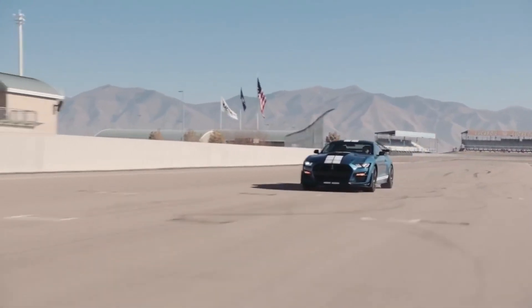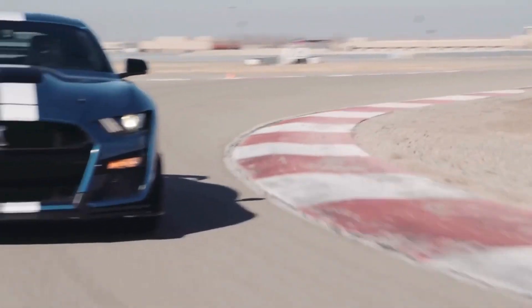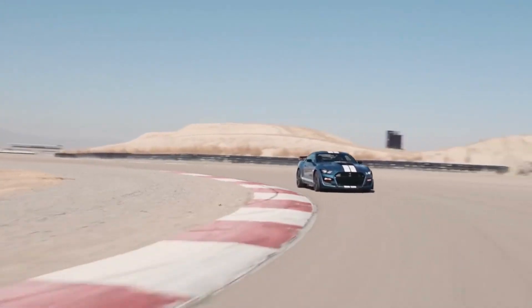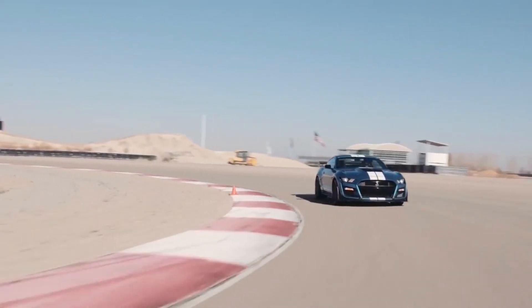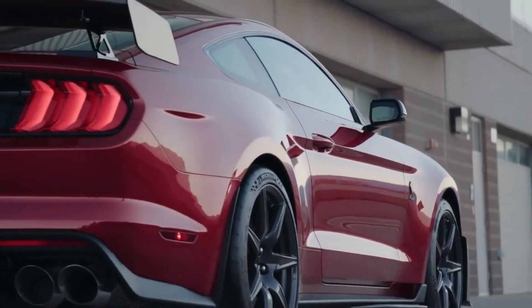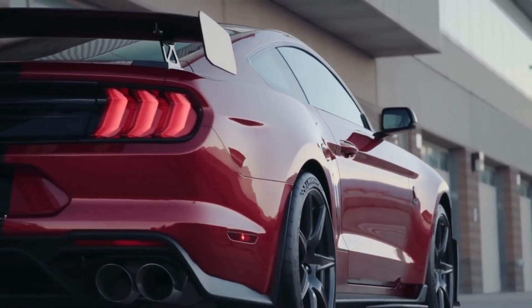When it comes to driving the Mustang GT, there is no shortage of thrills. The car's powerful V8 engine provides plenty of acceleration and a deep, throaty exhaust note, while the suspension and steering are both finely tuned for optimal handling. Whether you're tackling a twisty mountain road or just cruising down the highway, the Mustang GT is a joy to drive.